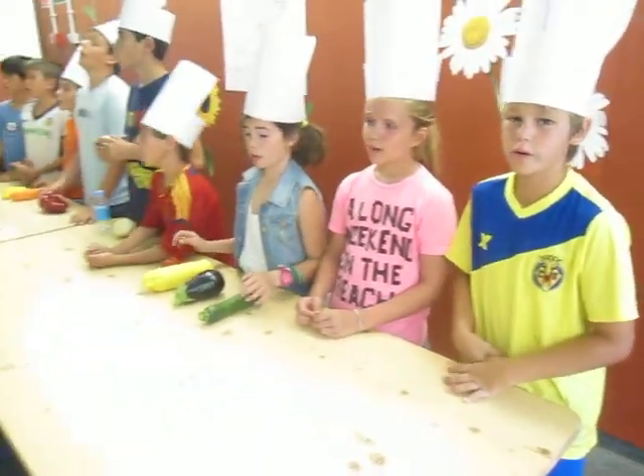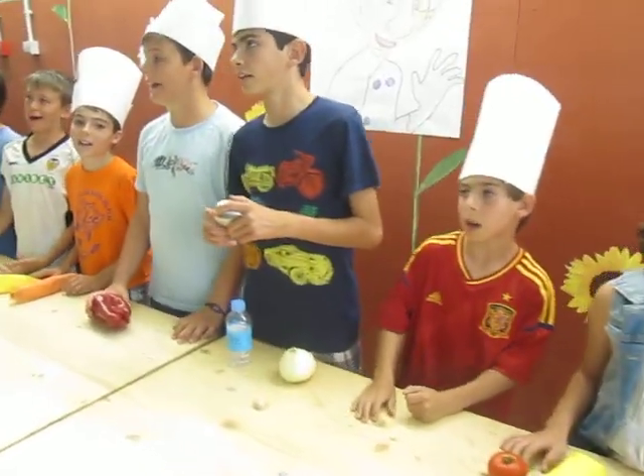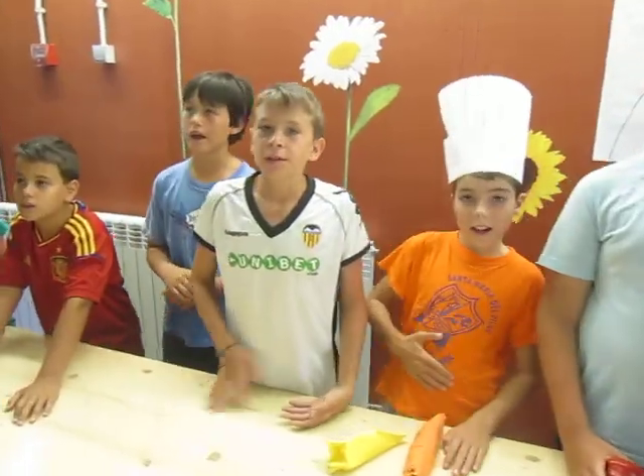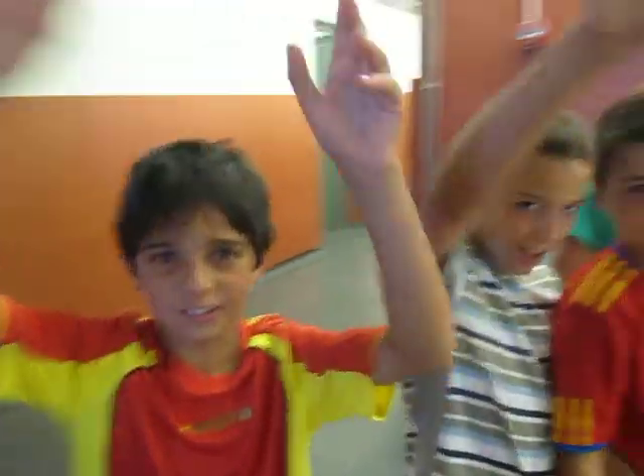Now we are making the food. Cooking is fun. The food is done. We are hungry. Let's eat. Ratatouille.